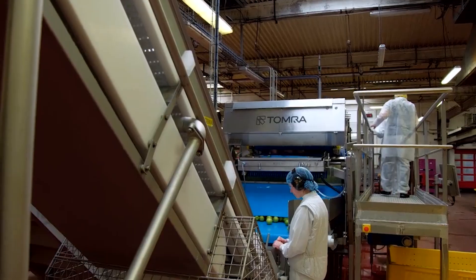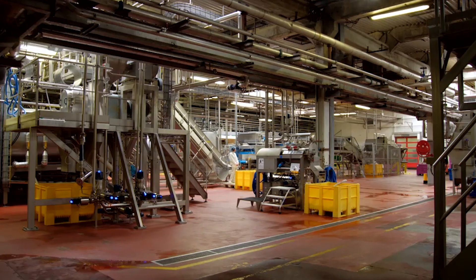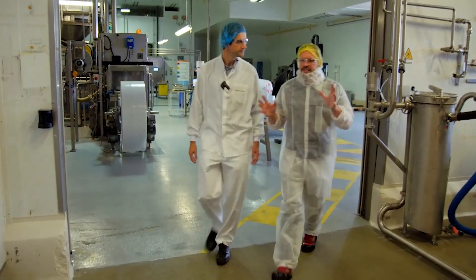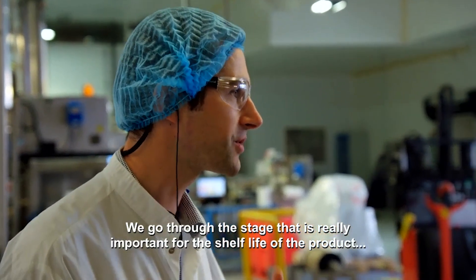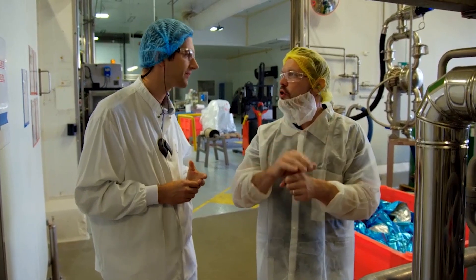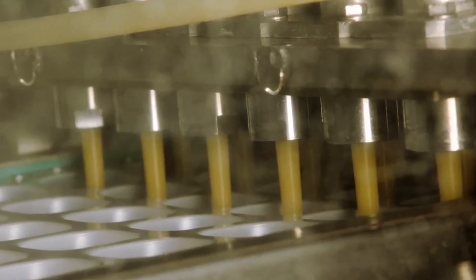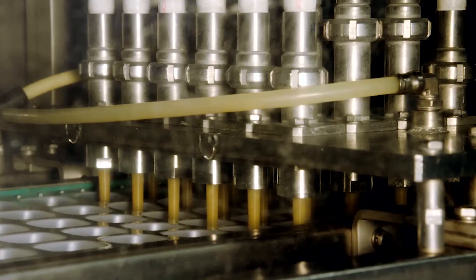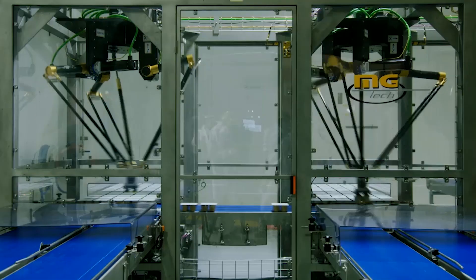These apples are cooked for 10 minutes to soften them, the skin and pips are removed, and the fruit is pureed. But how come this baby food lasts up to a year? We go to the stage that is very important for the safe life of the product, which is pasteurization — to kill every bacteria and microorganism inside the product. The filling machine is a controlled atmosphere so there is no risk of contamination. These pots of apple puree are cooked again through pasteurization at a temperature of 92 degrees for 6 minutes. This flash heating process kills off a wide range of bacteria, so it's a great way of extending shelf life.